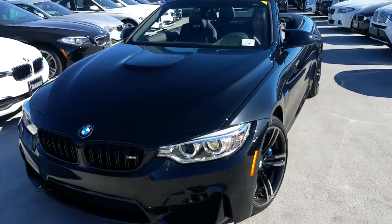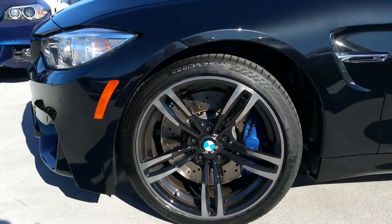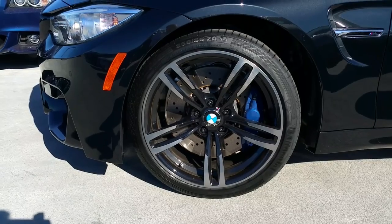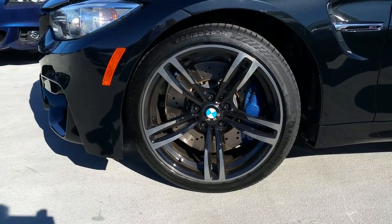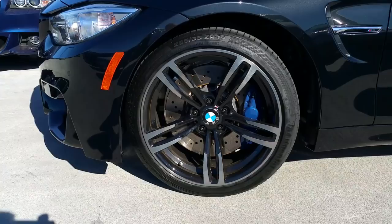This one's been ordered with the 19 inch black wheels. The car comes standard with the M compound brakes — four piston up front, two piston in the back, 15 inch discs in the front, and 14.6 inch discs in the rear.